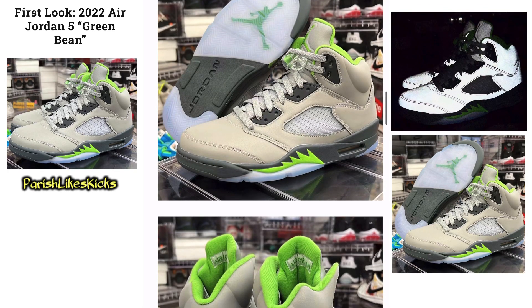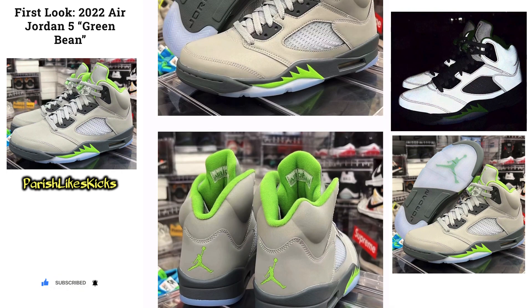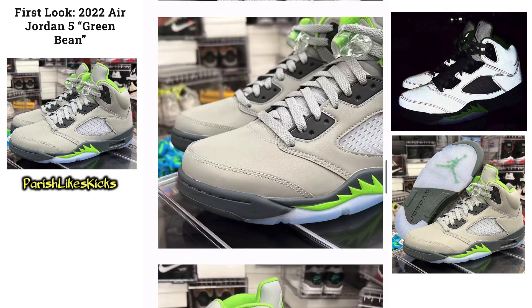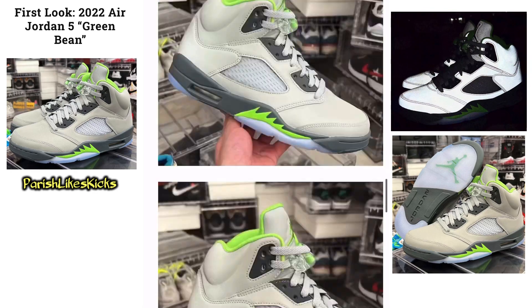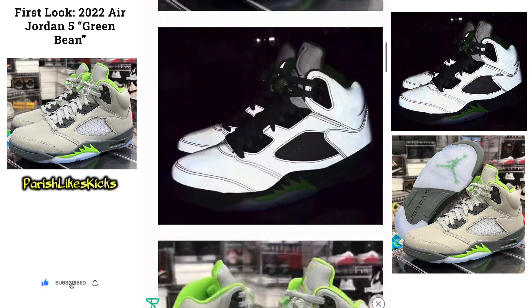That is nice. I like it. Nice icy bottoms with the green Jumpman inside. Can't beat it. Got the green bean colorway all inside. I'm messing with it. It looks nice. They need to drop more fives. This is a nice one to add to the collection — this is a nice shoe.